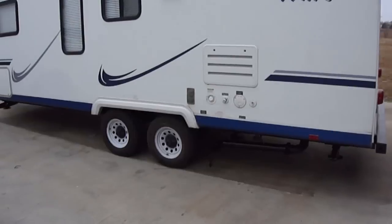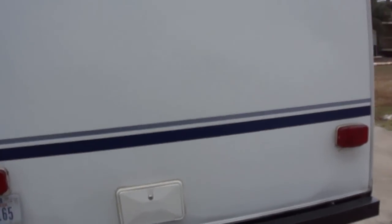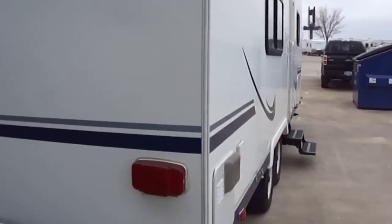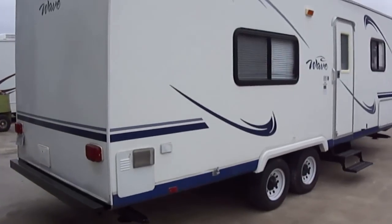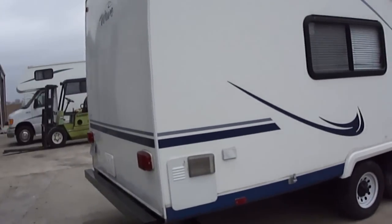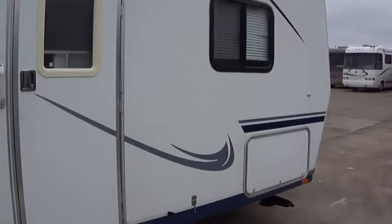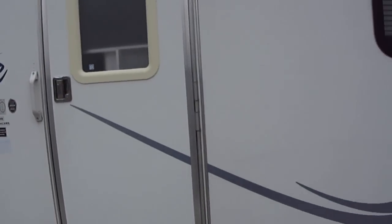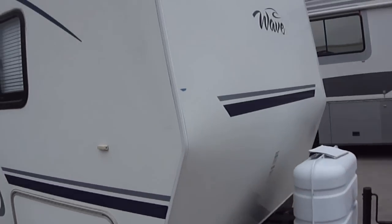This is one nice 26-foot bumper pull, perfect for a half-ton truck. Total weight is right at 6,000 pounds. It's got a fiberglass skin to help reduce your wind drag as you're running down the road. This is the model 26RB by Thor Motor Coach of California.